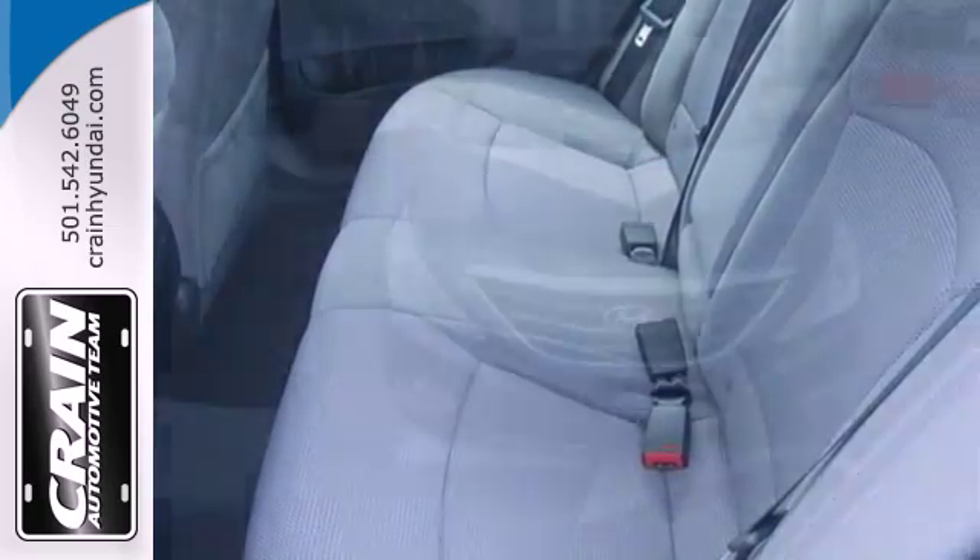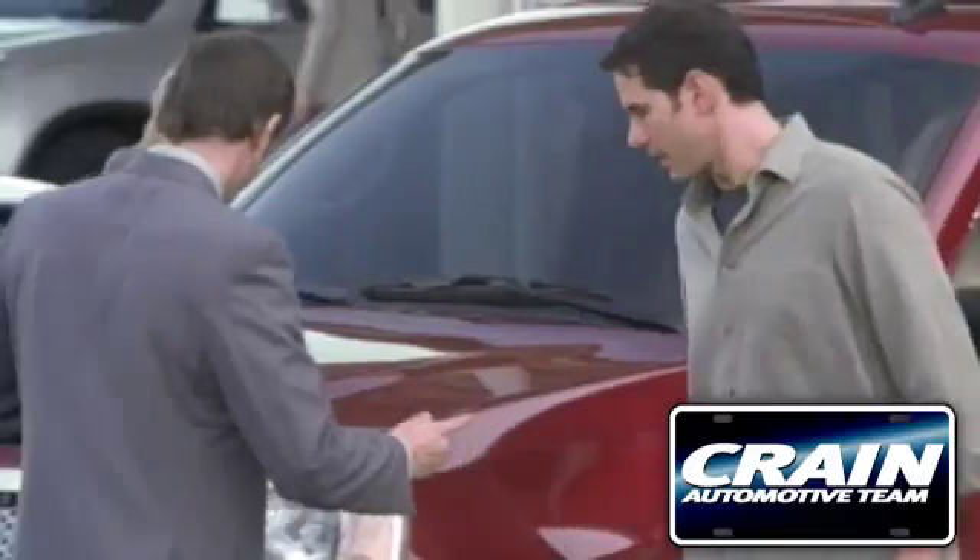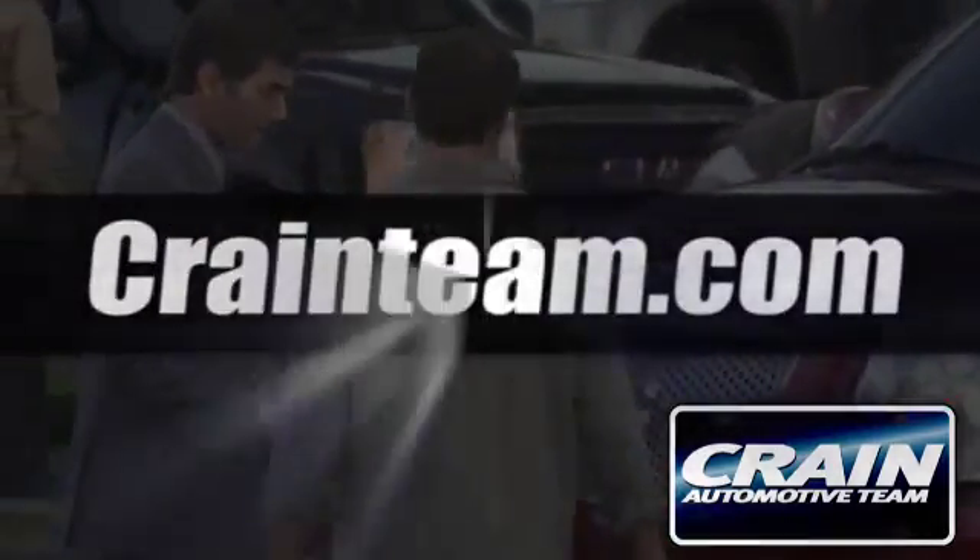Become inspired. Come see this Hyundai Sonata and start living today. Visit us anytime at craneteam.com.